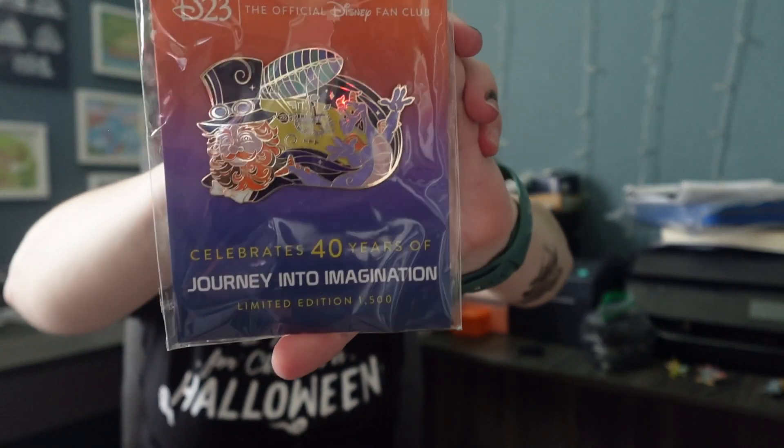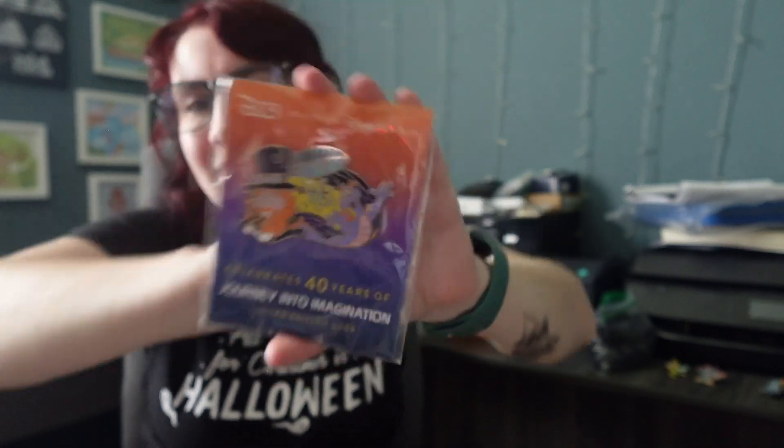I also traded away this pin, so now I have it again because I'm stupid. I don't want Dream Finder over this pin, so I traded back for it. It's a D23 pin.